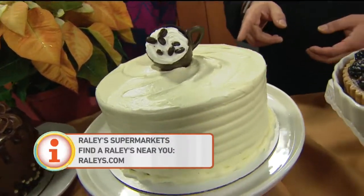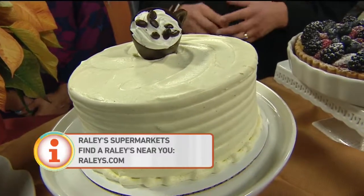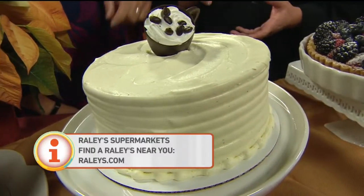We have our classic tiramisu cake. This one here has a little bit of a vanilla bean mousse in the center — coffee, white cake, sponge cake. It's delicious.